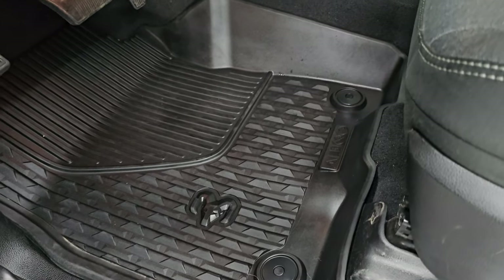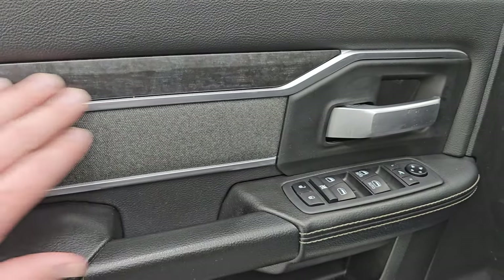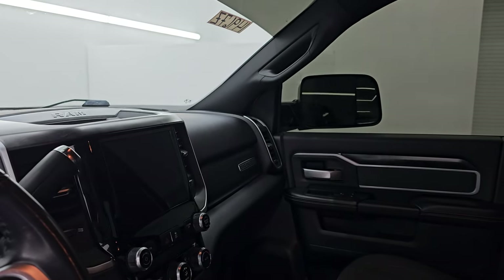It comes with a power driver seat with lumbar, factory all-weather floor mats, auto headlamps, power pedals, power windows, locks and mirrors, cloth bolster, and wood grain trim. These mirrors do power fold in — I always like showing both sides so that you know both sides are working properly.